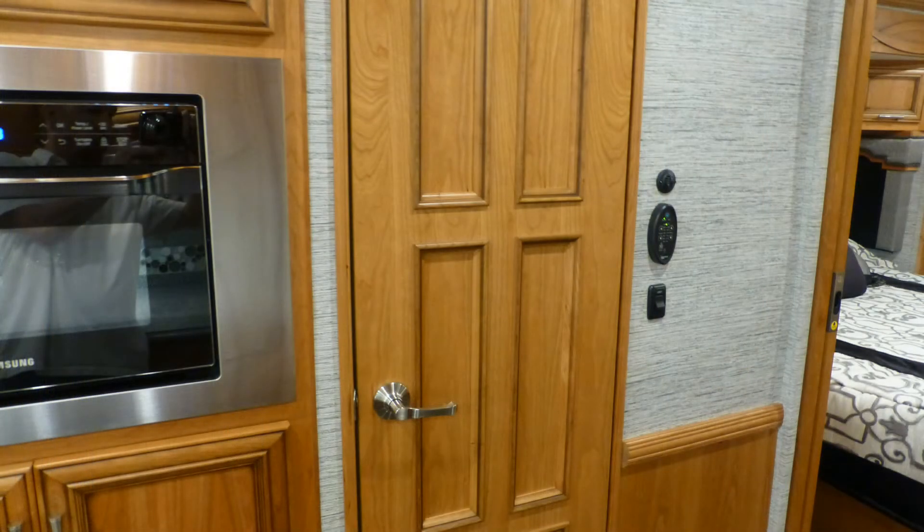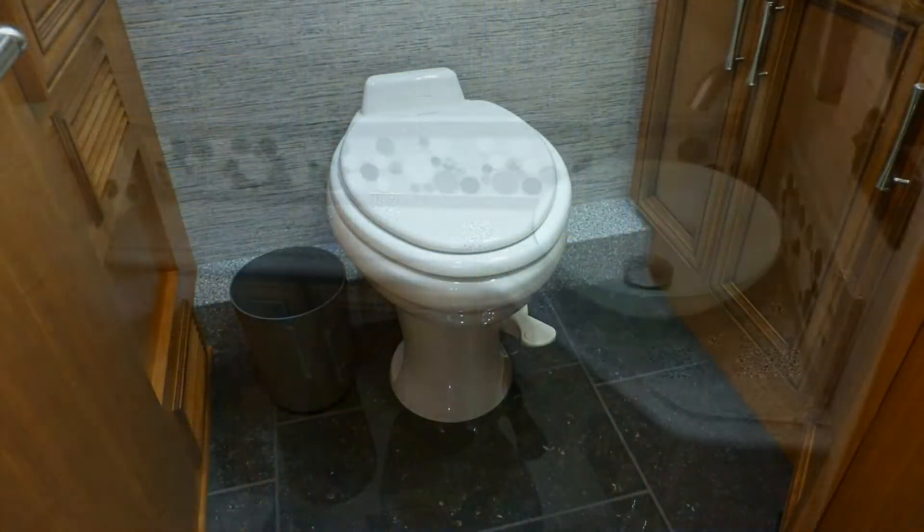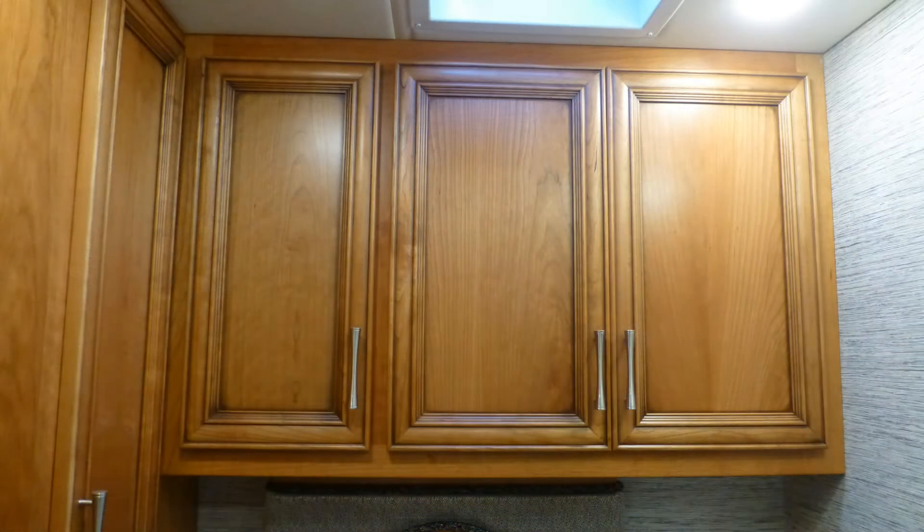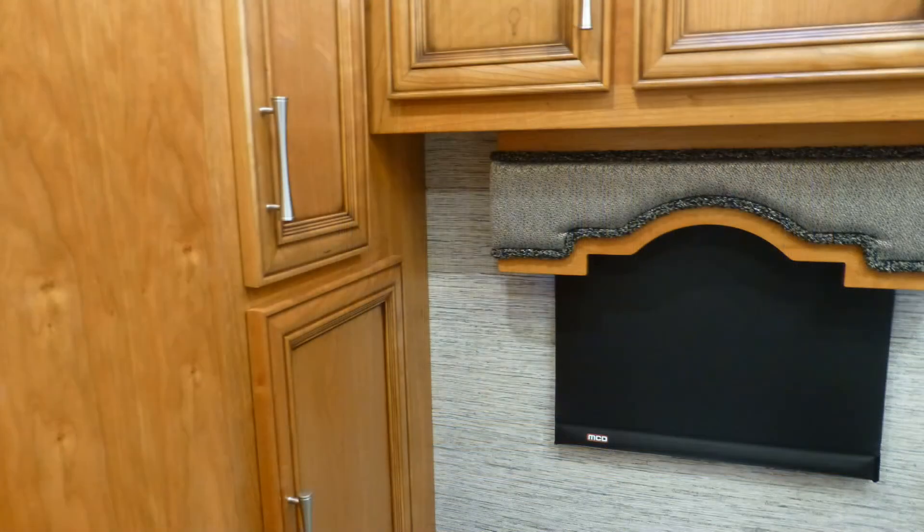The private guest bath at mid-coach with porcelain toilet, vanity with sink and lighted mirrored medicine cabinet, and a linen closet is a top-of-the-line feature you'll only find in a coach of this class.